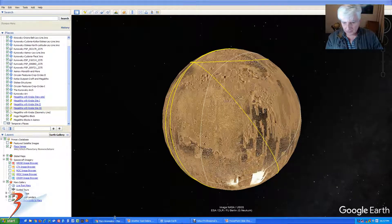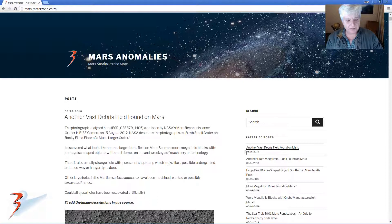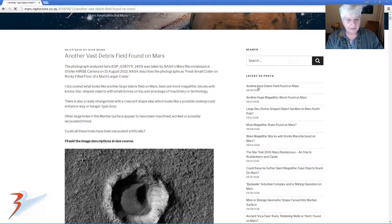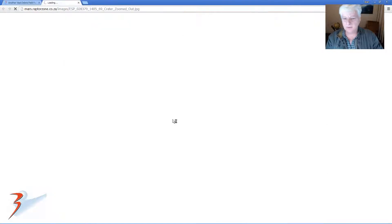Very interesting. So let's hop over to my blog quickly - 'Another vast debris field found on Mars.' Let's give it a second to load. And as always you can click on any of these images and it will take you through to the one to one scale cropped images from the JP2.